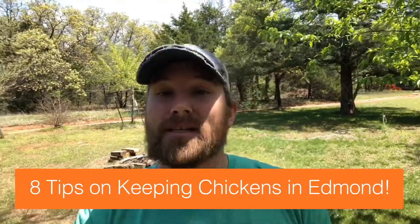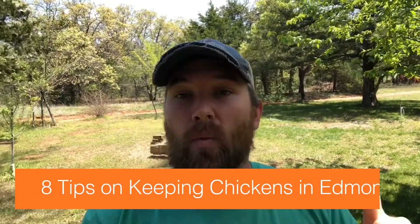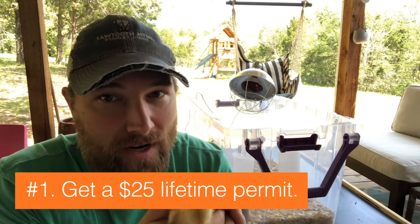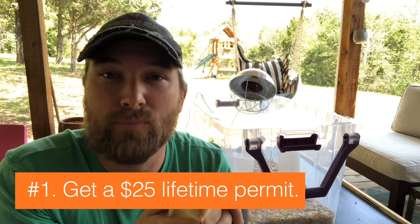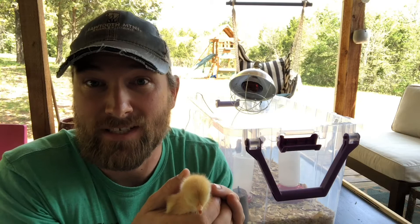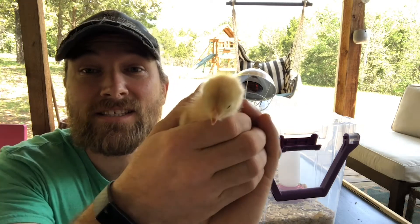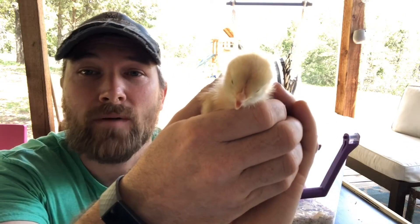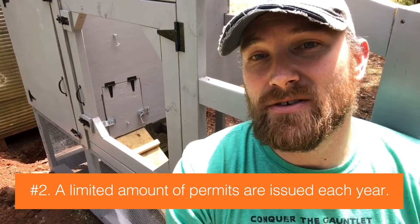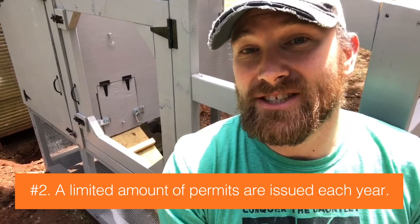Here are eight quick things you need to keep in mind when considering chickens in Edmond. Number one, in most cases you need to get a permit — a $25 lifetime permit. You must give the city proof of completion of a course regarding proper care and raising of chickens. Chickens are fairly easy to care for, but they aren't normal pets and there are certain things you need to know.